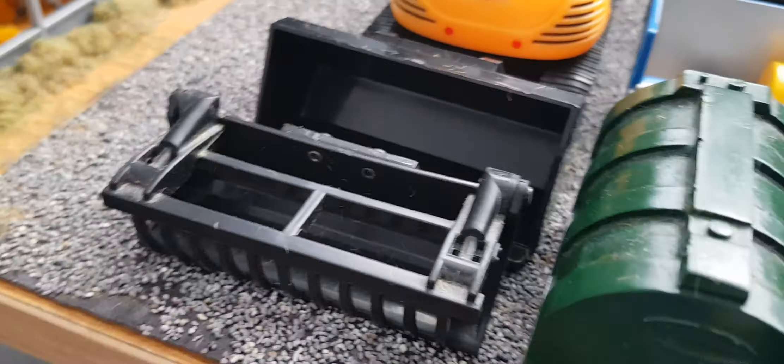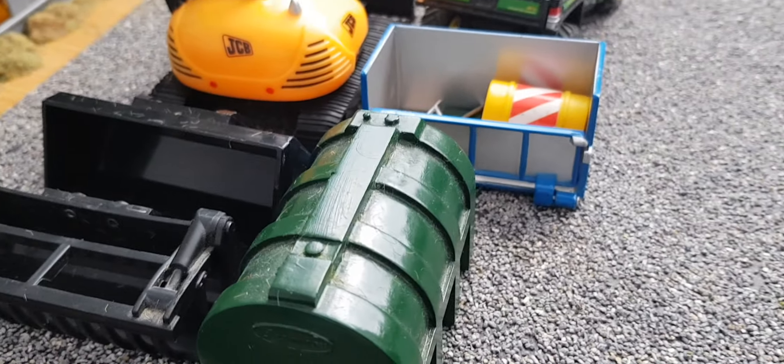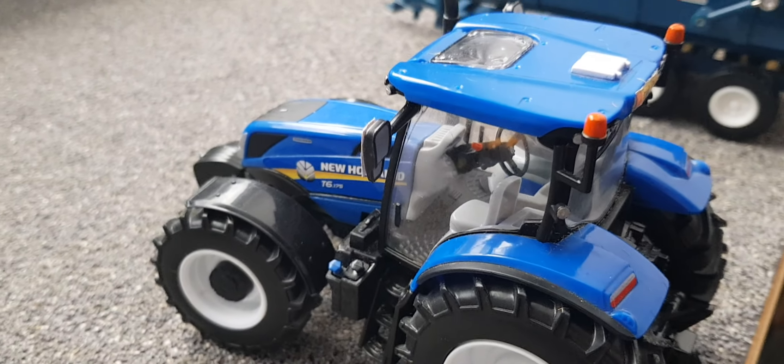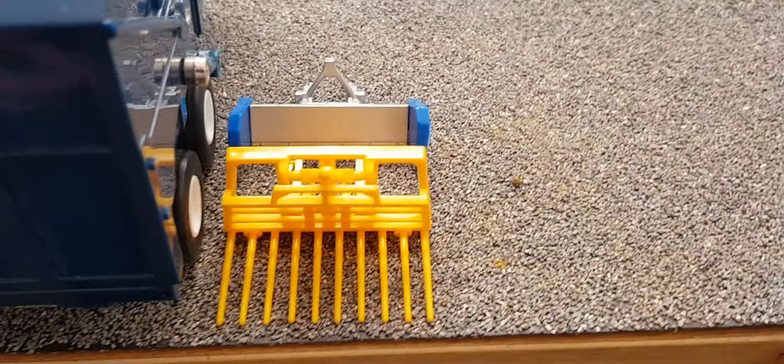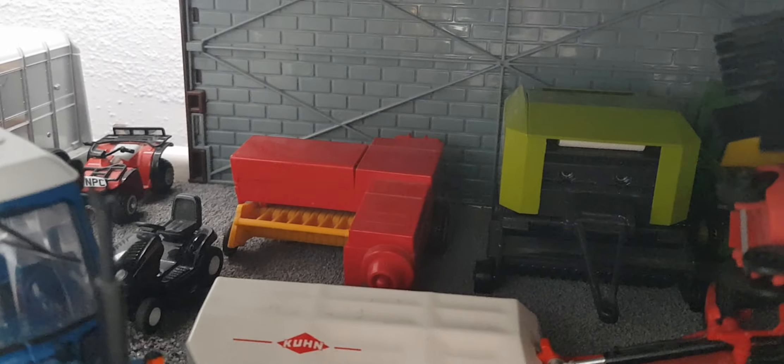Starting off down here we have the Defender car trailer and the Honda Quad parked up. Then the sheep are all happy in the shed after being scanned. All the ewes, apart from the ram, have lambs, so hopefully in a month's time we'll see those lambs.